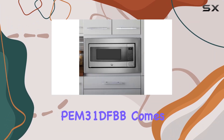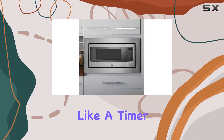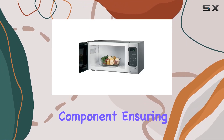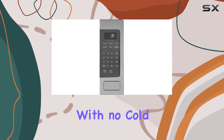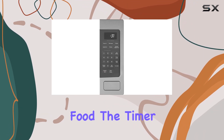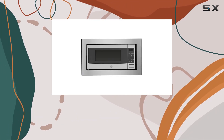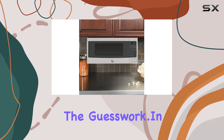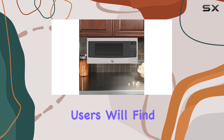Moving on to the functionalities, the GE Profile PM31DFBB comes equipped with convenient features like a timer and a turntable. The turntable is a critical component ensuring even cooking and reheating with no cold spots in your food. The timer enhances usability, letting you easily set cook times without the guesswork.